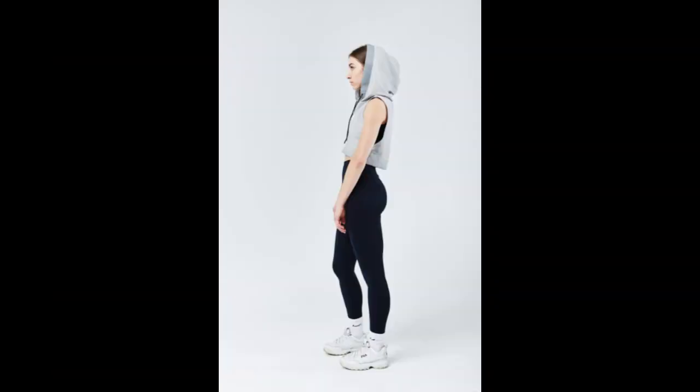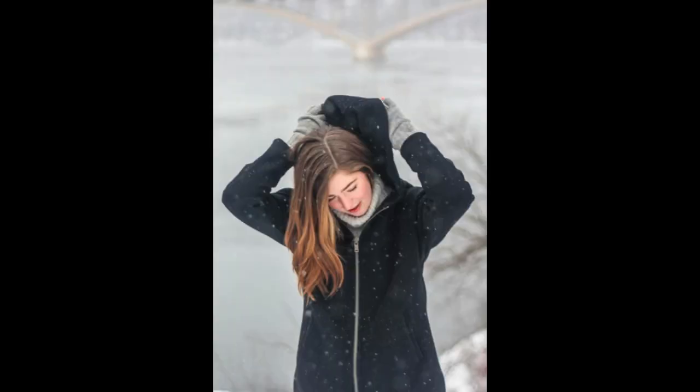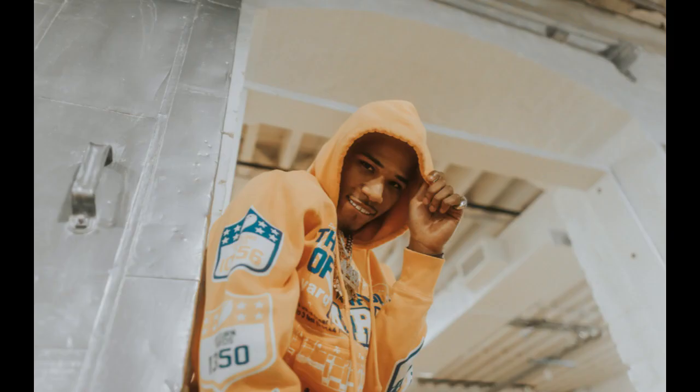One: Identify your niche. Define your target audience and niche within the hoodie market. Are you catering to a specific demographic such as athletes, fashion enthusiasts, or eco-conscious consumers? Understanding your niche will help tailor your designs and marketing efforts effectively.